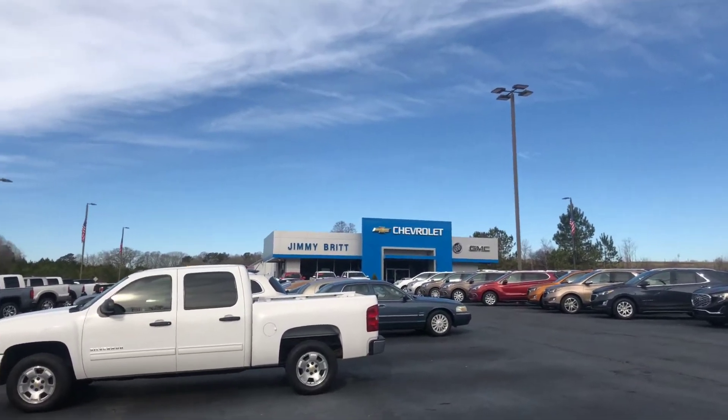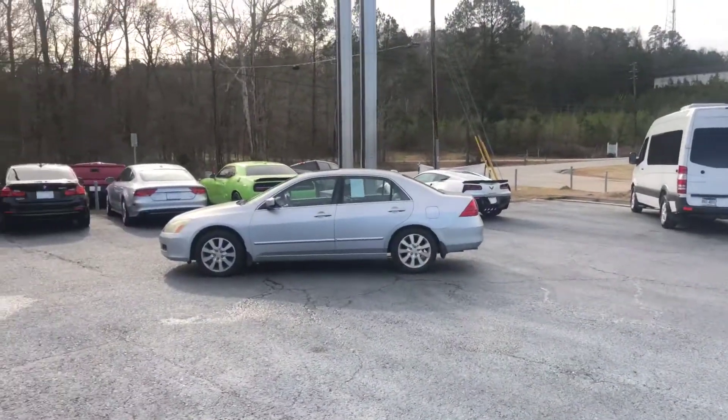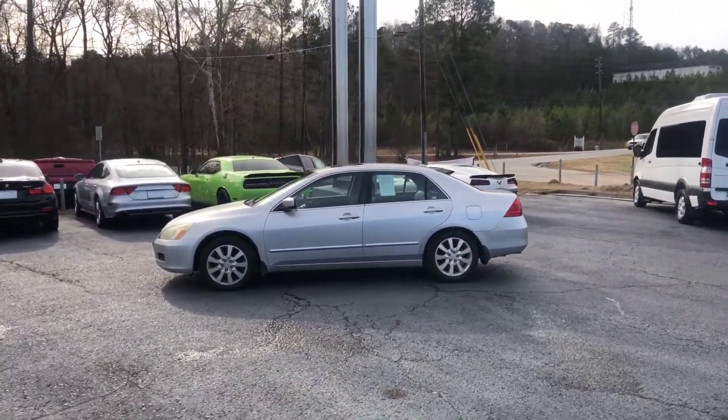Hey Mr. Ernstine, this is Brad here at Jimmy Britt Chevrolet in Greensboro, Georgia. I just want to introduce myself and make you a quick video of this beautiful 2006 Honda Accord.